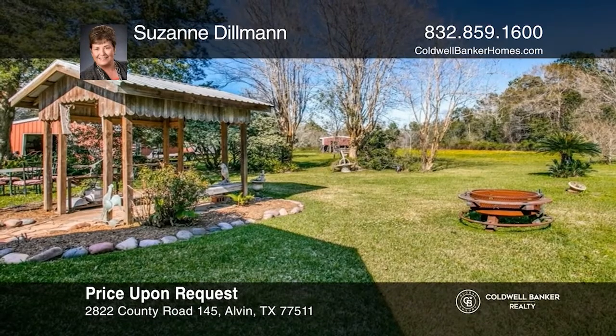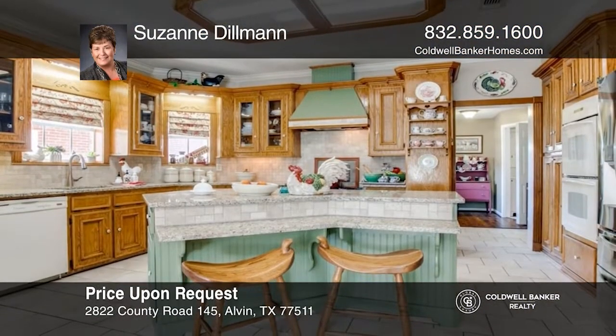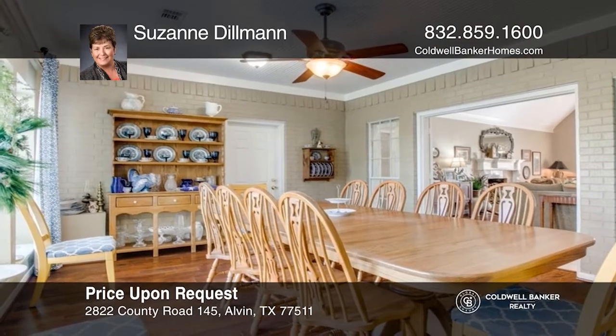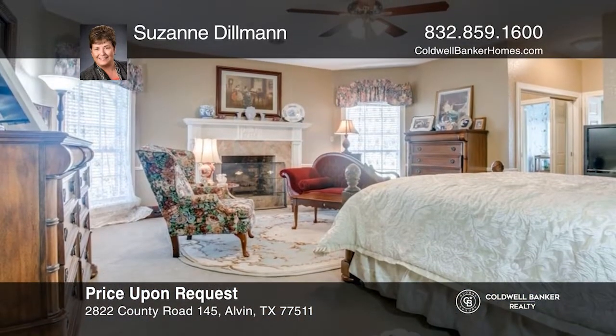This gorgeous home sits on three acres in the Alvin Heights area and was built for entertaining. The kitchen is a chef's dream come true. The home features a large three-bedroom and two baths. Bring your chickens — there's a lot of space for everyone. Contact Suzanne Dillman today to learn more.